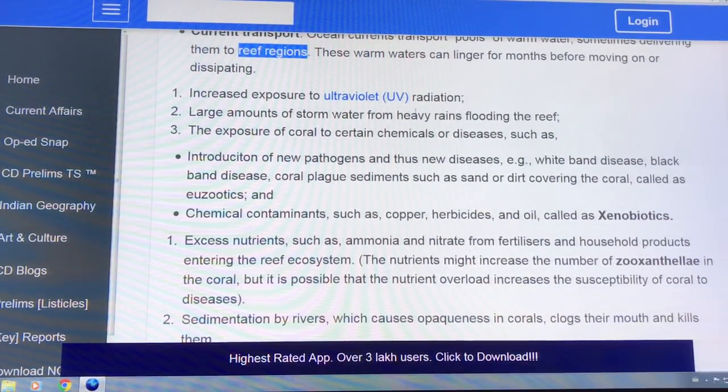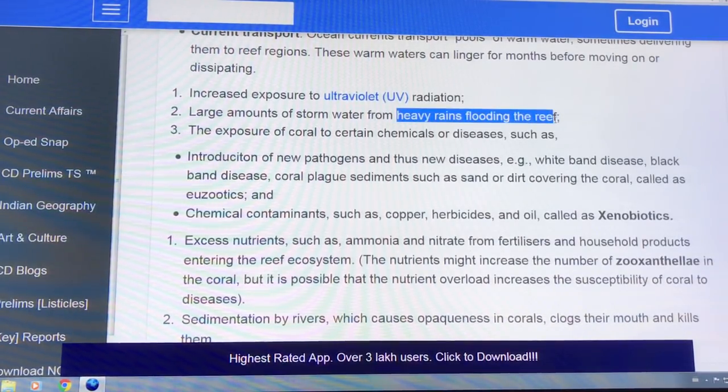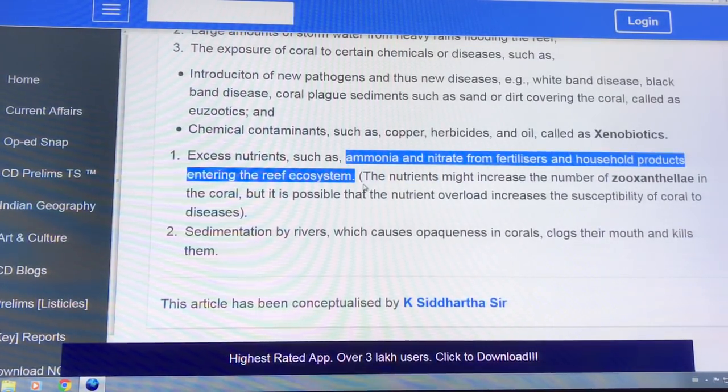Storm water from heavy rains can make the water turbid, cutting down the light and harming the reef. Chemicals and pathogens — different diseases in the corals. Excess nutrients cause phytoplankton blooms that cut down the amount of light reaching the reef.